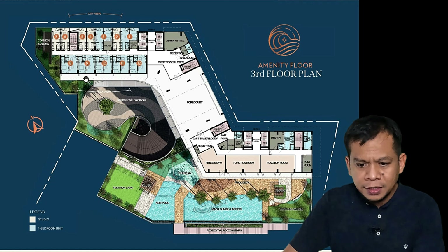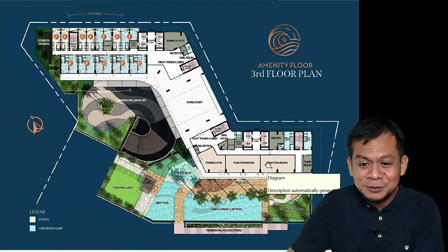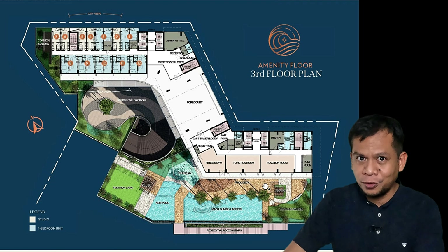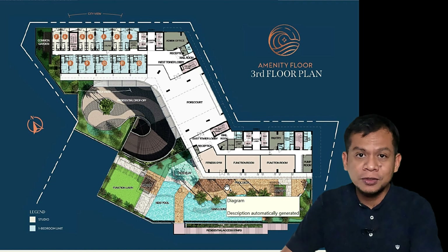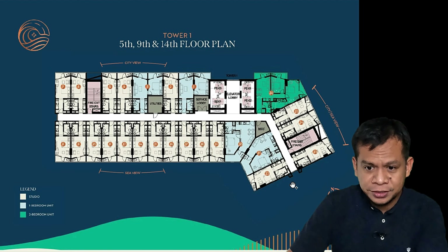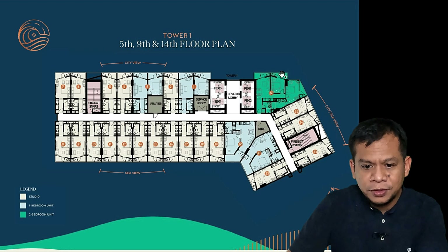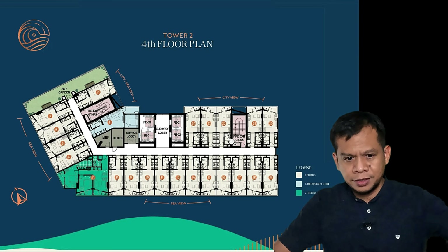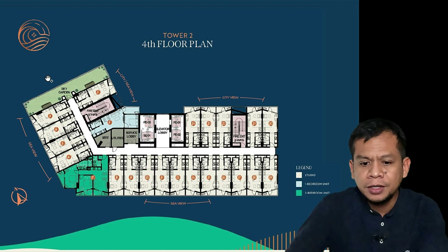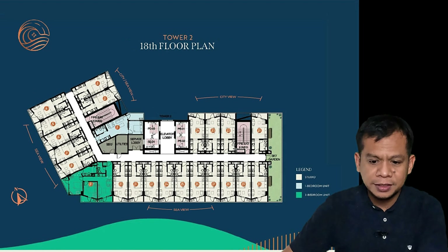The layout shows that on the third floor there will be a gym and function rooms for events, exclusive for unit owners and their guests. Tower 1 has a sky garden on certain floors. The two-bedroom units in Tower 1 face the city, while the studio units face the sea, and the one-bedroom units are also featured. Tower 2 is near the coastline with a similar sky garden setup.